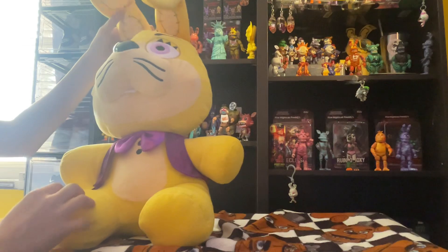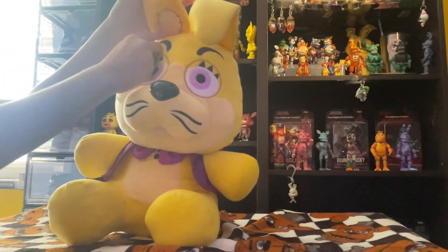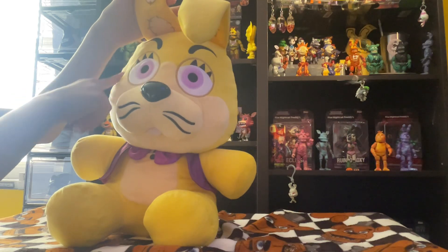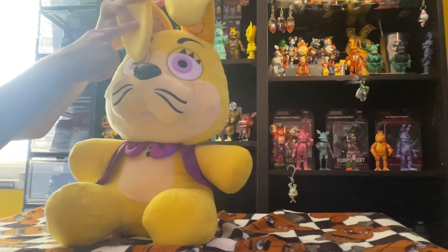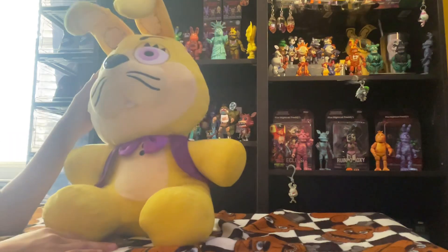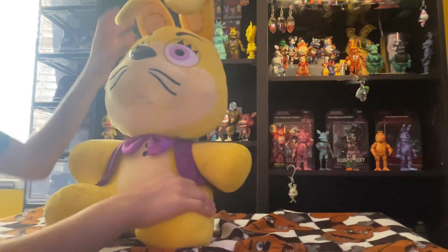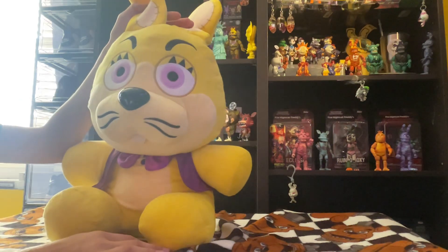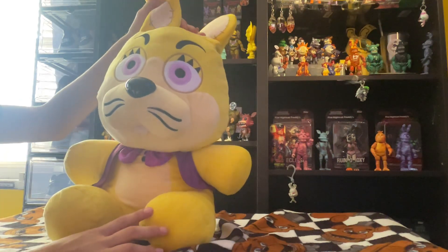For some reason, his ear color right here is not the same color as the rest, but if you fold it down it is the same color, so it's very interesting. I'll deal with it because I love him. His face looks really good.